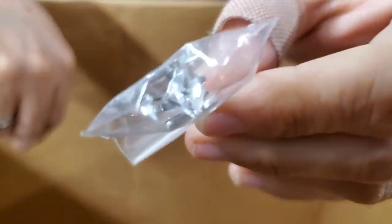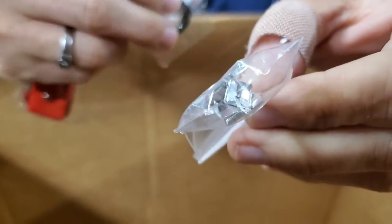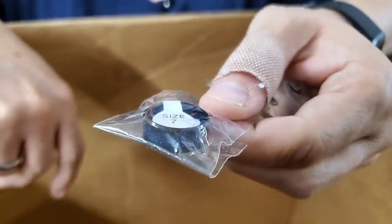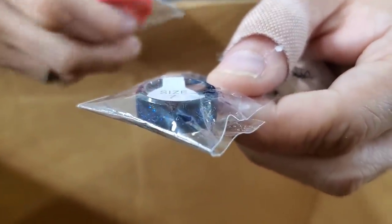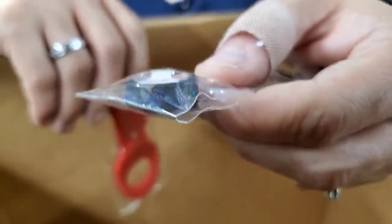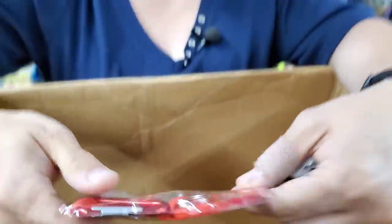We've got this ring, size seven. Then we have another size seven ring with a black onyx stone — real black onyx from the Queen's jewelry collection. And here's a carabiner keychain.